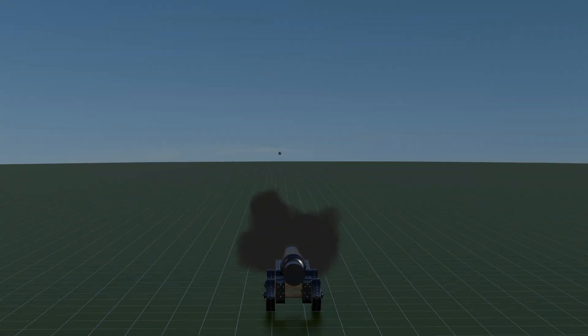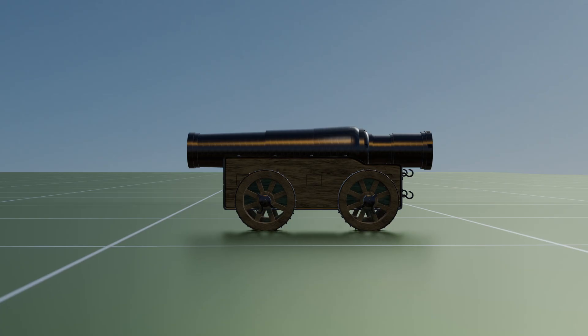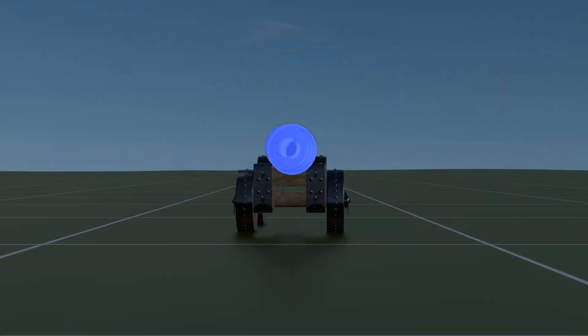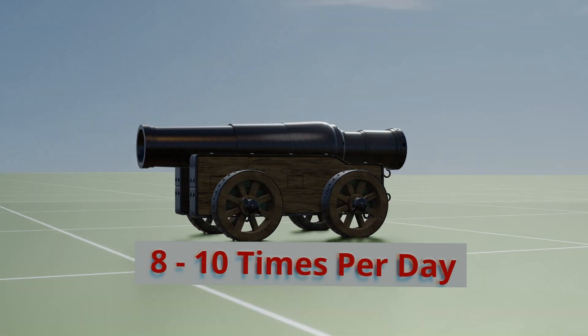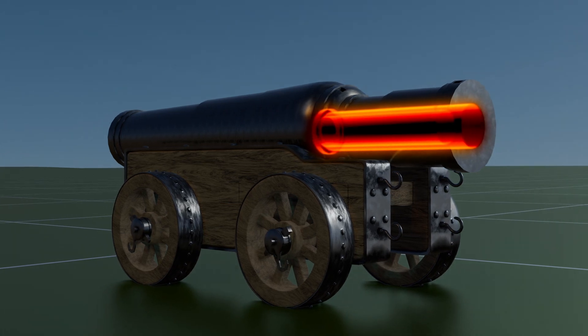It can launch a gunstone up to 3.2 kilometers or 2 miles. Despite its impressive capabilities, it could only be fired approximately 8 to 10 times each day due to the extreme heat generated by its substantial powder charge.